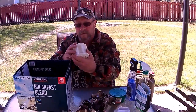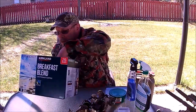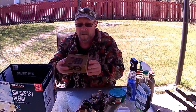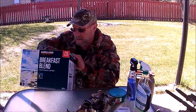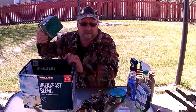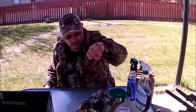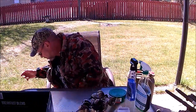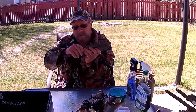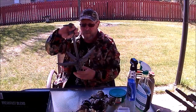A roll of monofilament, old style. Some empty boxes. And at the same sale, a little folding boat anchor.